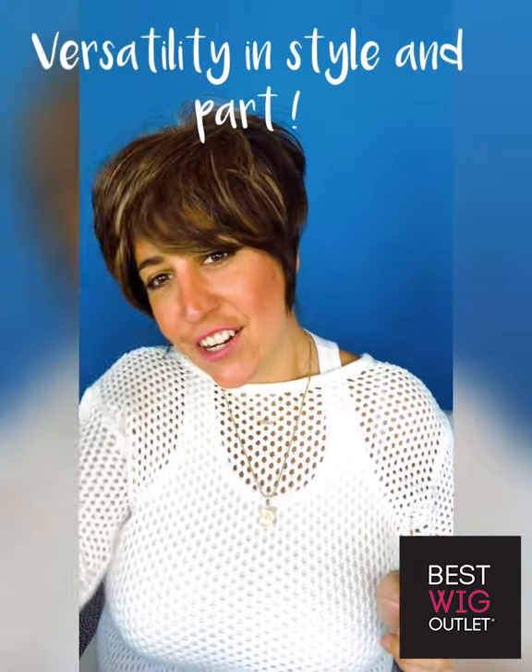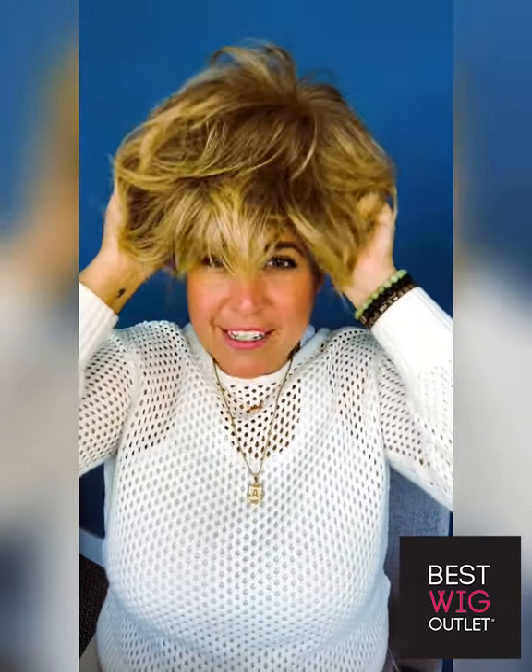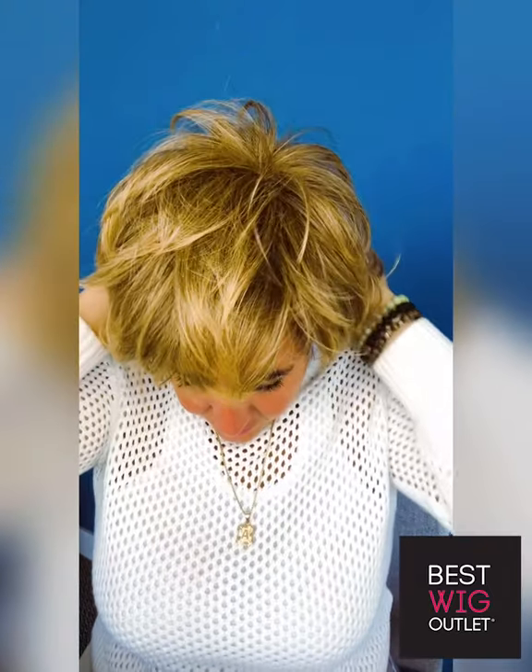This style, the way it's cut, you can literally create a part wherever you want it — I love that versatility. This is kind of giving me a little Kris Jenner, and you can make it as Kris Jenner as you want. Sometimes she does a super swoop like that. Also, let me show you how fun it is to switch up the colors, so you can get more than one and be whoever you want every day.